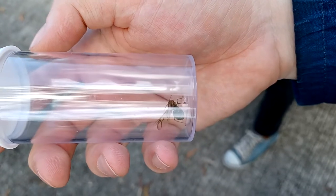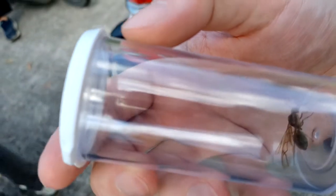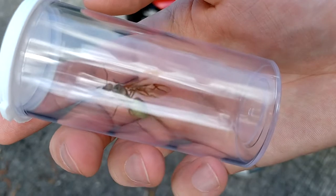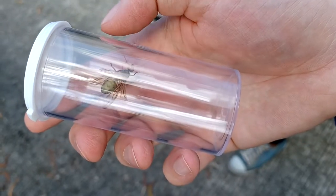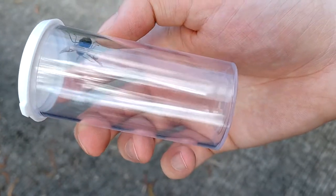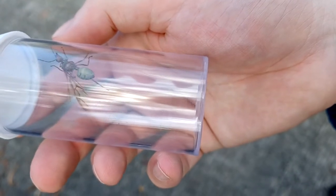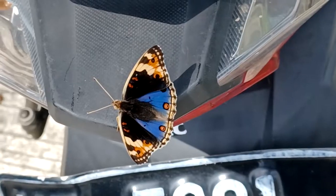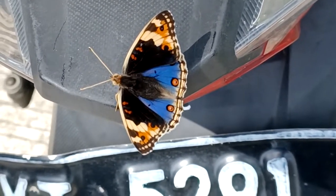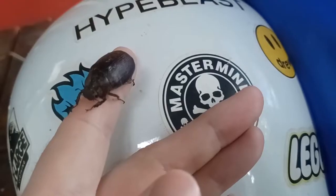I'm pretty sure this is a weaver ant queen. Pretty neat. She's sort of brownish-greenish with some yellow on her head. They're supposed to be very colorful ants. Beautiful.